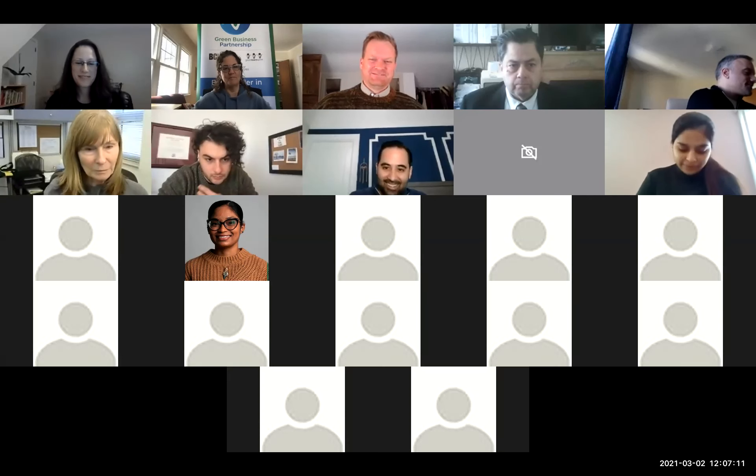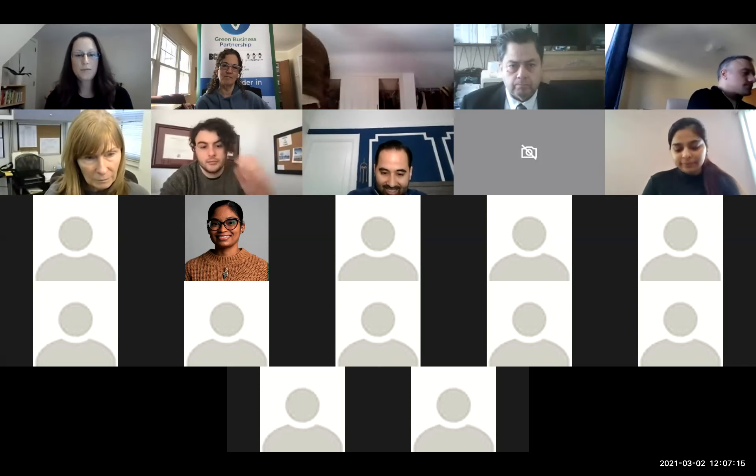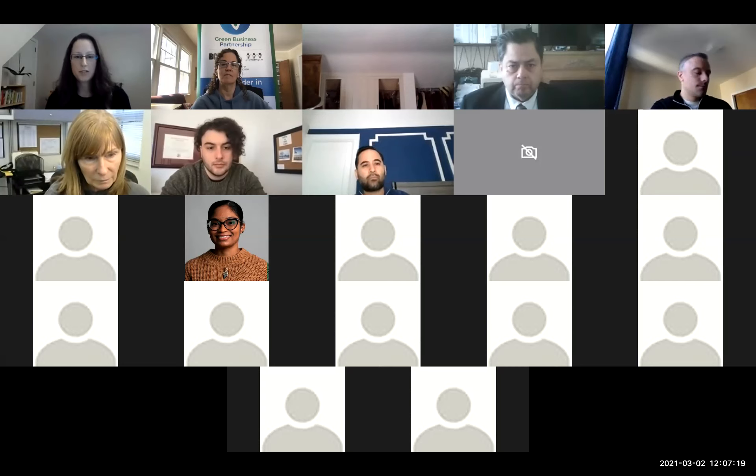Thank you, Dani, and welcome everyone to our discussion about the many benefits of greenhouse gas emissions accounting. It is very nice to see so many familiar faces today on the call and many of our certified members. Because we wanted this to be a discussion today, I hope that you will share with us your experiences with doing greenhouse gas reporting in your organizations. We also have several non-members on the call, so welcome and thank you for joining us.